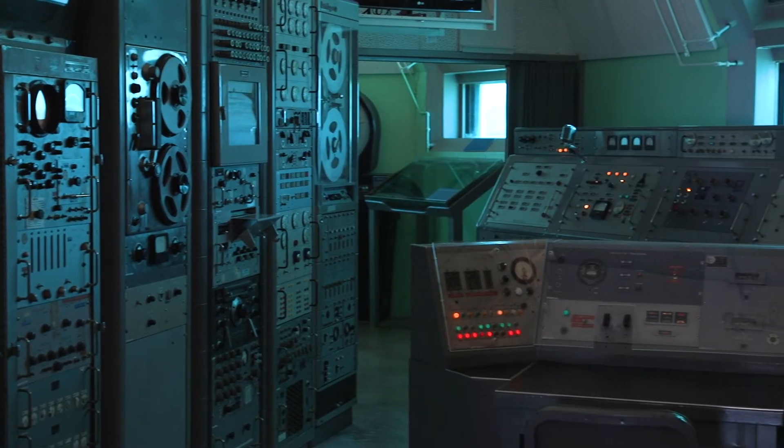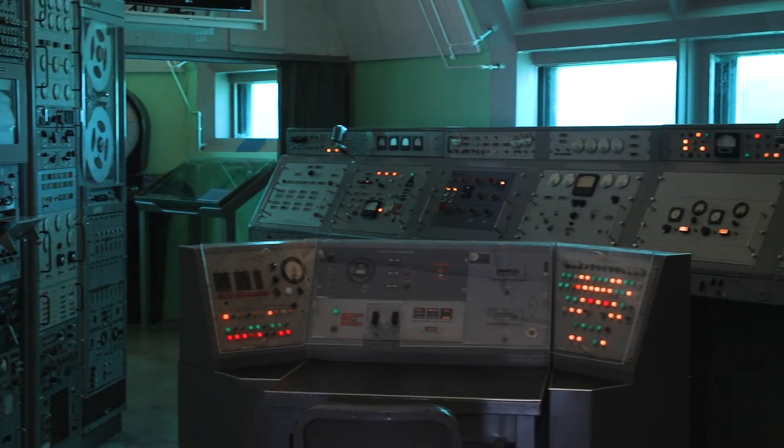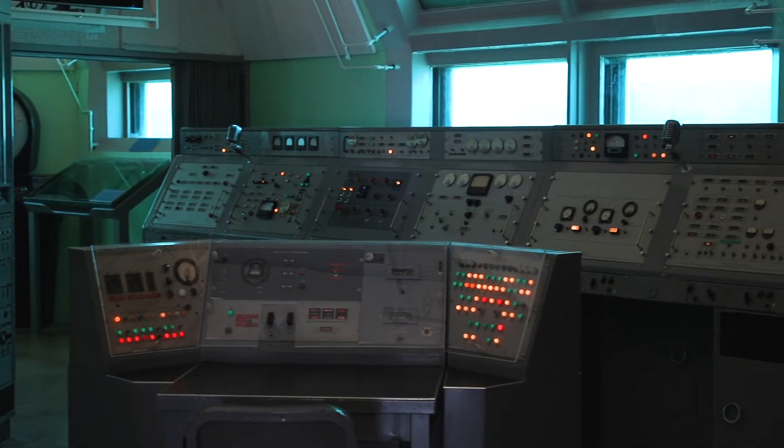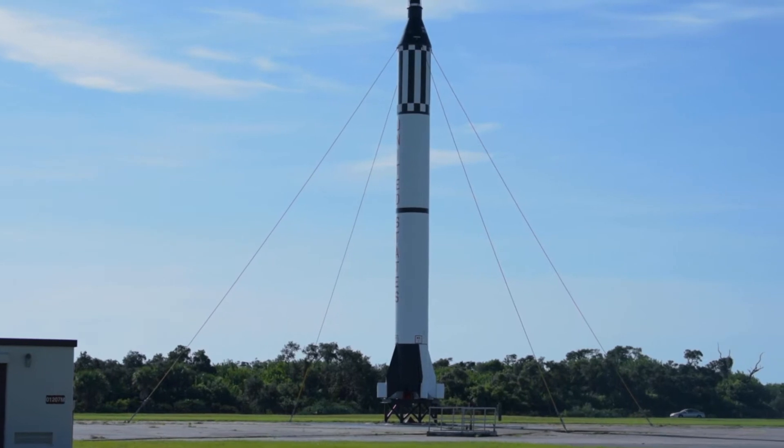This is the firing room, and you might wonder what does the firing room do? Well, the firing room is the place where all the consoles and the operators stand when they're launching a rocket from a launch pad. In the case of Launch Complex 26, the launch pad happens to be about 400 feet away from where we're standing right now.